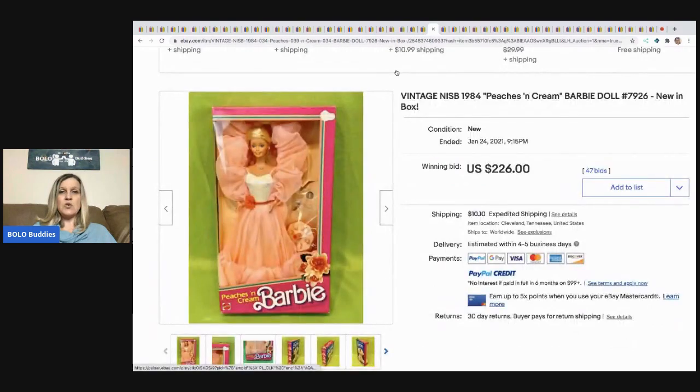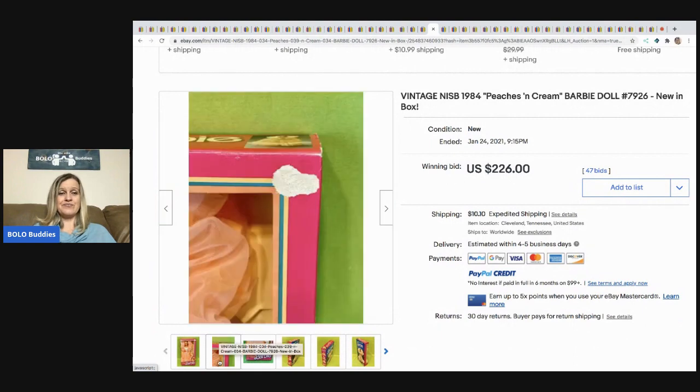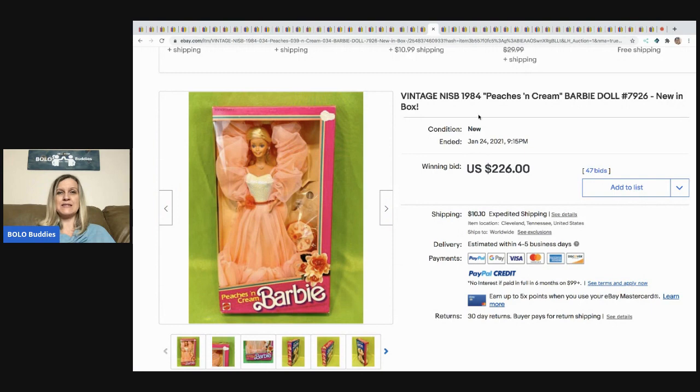The next item that sold is this vintage Peaches and Cream Barbie — I had this Barbie as a kid. I've sold her before in a lot and I probably should have sold her separately. Even without the original box, with her dress still included, it sold for $226 with 47 bids and the buyer paid shipping.